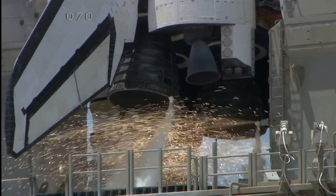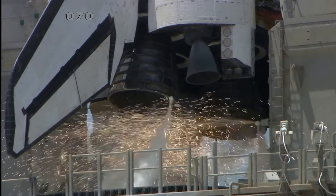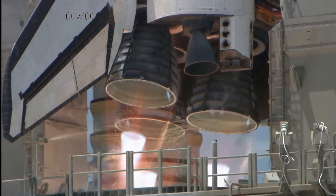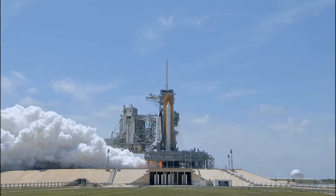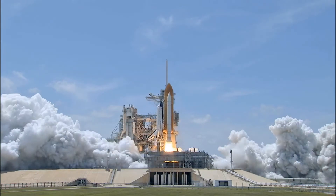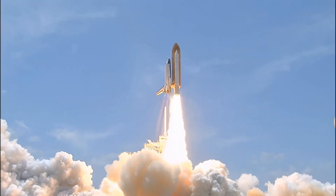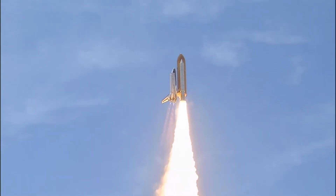Ten, nine, eight, go for main engine start, six, five, four, three, two, one, and zero — and liftoff of Space Shuttle Atlantis, reaching the crest of its historic achievements in Space.